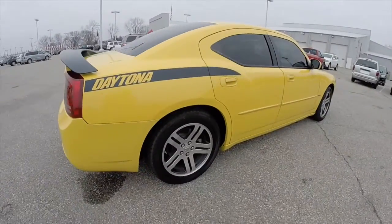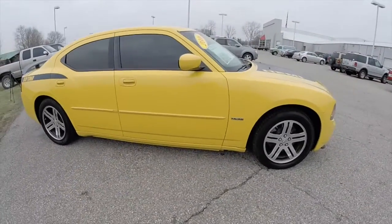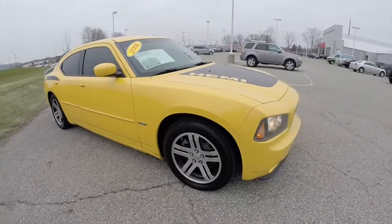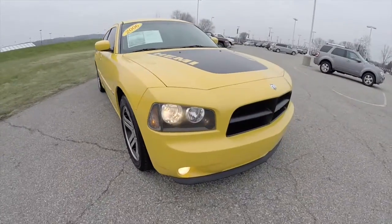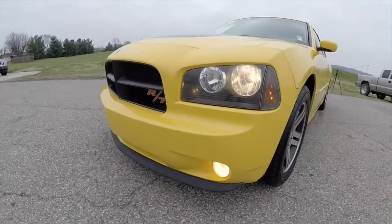That concludes our quick walk around look at this 2006 Dodge Charger RT Daytona. If you have any questions or would like to see this vehicle, please contact our showroom where a friendly sales staff will be more than happy to answer any questions you may have. As always, thanks for watching.